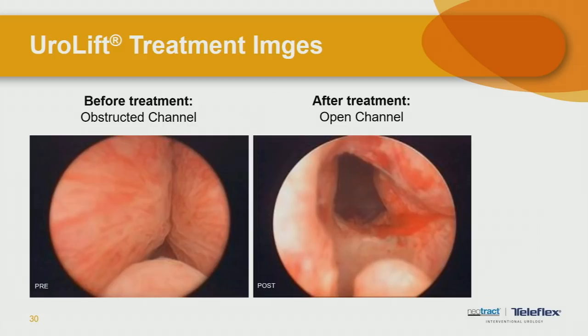All procedures aim to achieve an open channel, so the open channel is not unique to the UroLift procedure — we see it after traditional surgical procedures like the TURP as well. The difference is that with UroLift this is accomplished by placing small implants mechanically, whereas surgical procedures remove tissue. Inherent with tissue removal is more risk, including scar tissue and incontinence, but also more recovery.